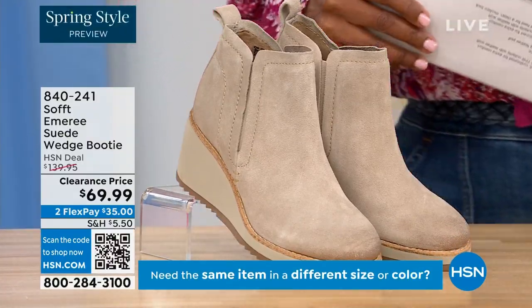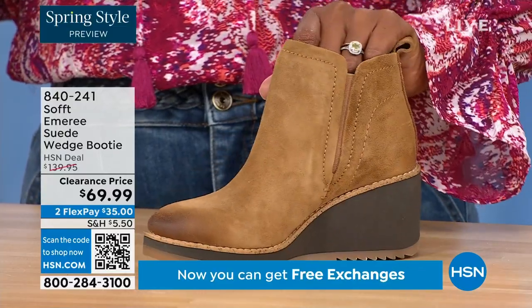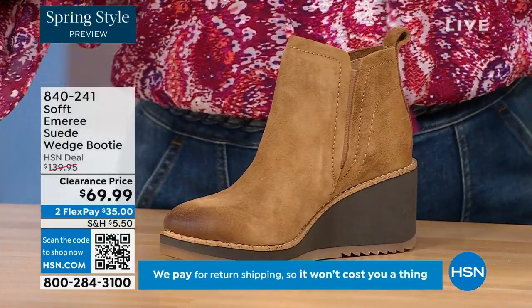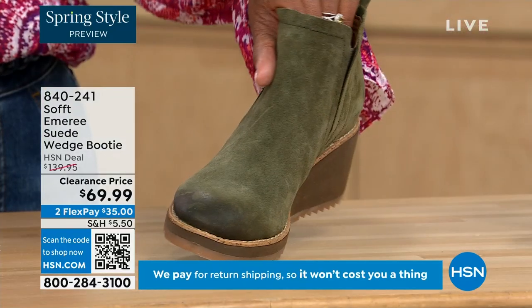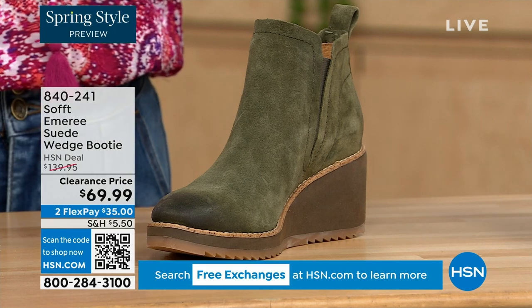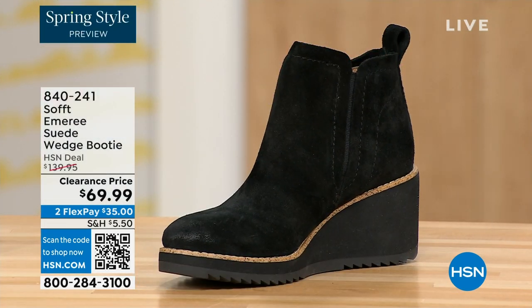We also have it in saddle — you can see that distressing at the toe, and there are only three dozen left in saddle, so that's going to go fast. We have it in fern, which is stunning, and then of course in black as well. This is on clearance — it's 50% off our regular HSN price.